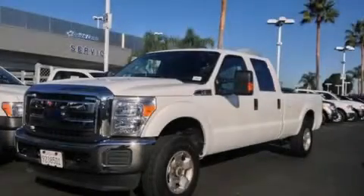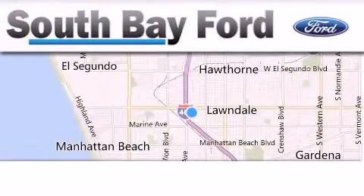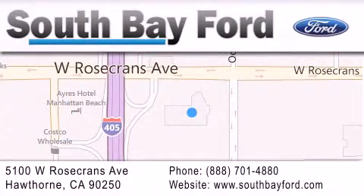Please call today to reserve this vehicle for a test drive. South Bay Ford is your Hawthorne area Ford dealership specializing in new and pre-owned vehicles, service, and parts. Stop by our showroom at 5100 West Rosecrans Avenue in Hawthorne, or visit us online at southbayford.com.